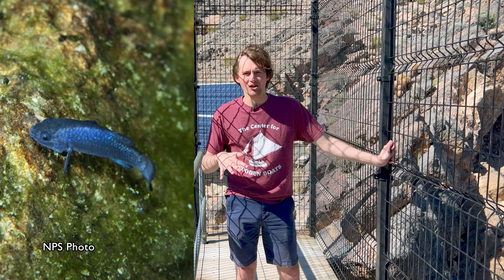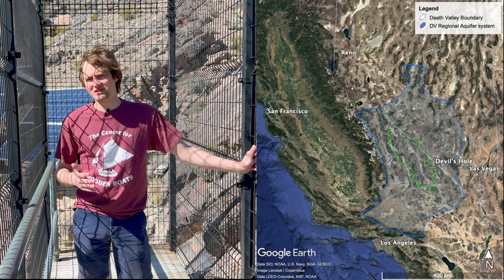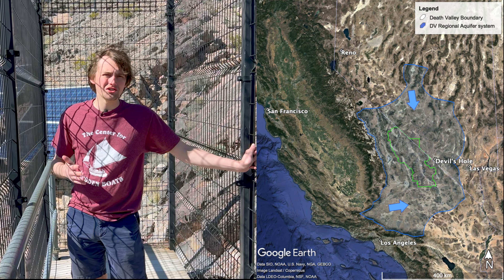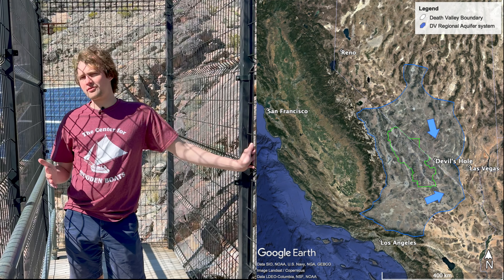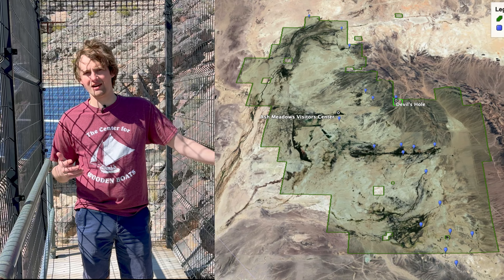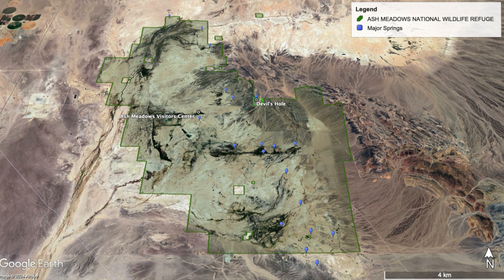A species of fish about this big that ended up trapped in this hole after an ice age lake that filled the valley eventually dried up and receded, leaving the fish stranded in this hot spring. The hot spring is the surface expression of an aquifer that underlies most of the Great Basin Desert in southern Nevada.